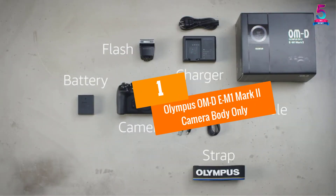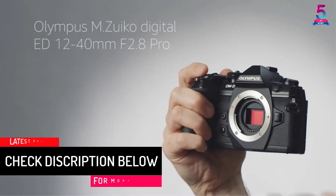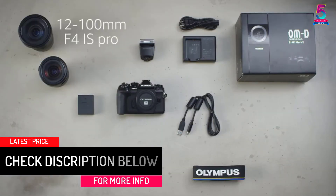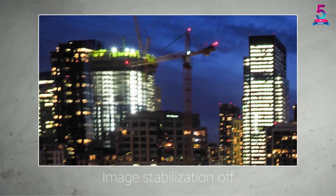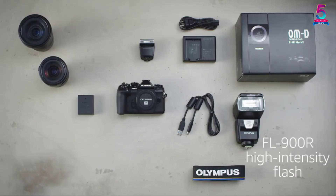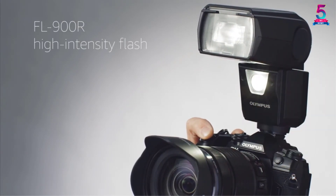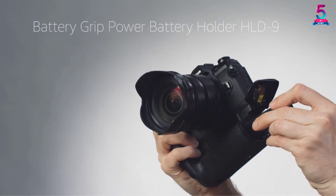At number 1: Olympus OM-D EM-1 Mark II Camera Body Only. The OM-D EM-1 Mark II is a high-quality camera capable of capturing full-resolution RAW images at an impressive 18fps in C-AF and 60fps in S-AF with tracking using the silent electronic shutter, and 10fps in C-AF and 15fps in S-AF tracking with the mechanical shutter. It features a precise and quick dual fast autofocus with an innovative subject tracking algorithm that effectively follows and captures sudden movements, acceleration, and stopping. You'll also love the 5-axis image stabilization that allows you to capture great images without the need for a tripod.